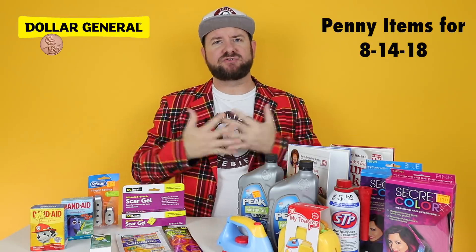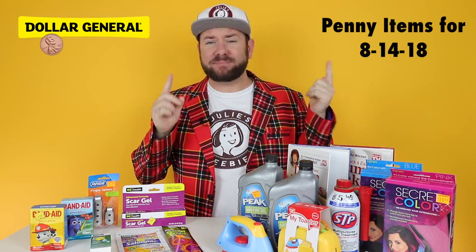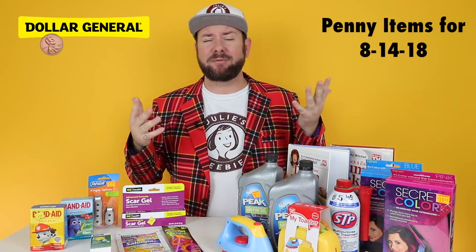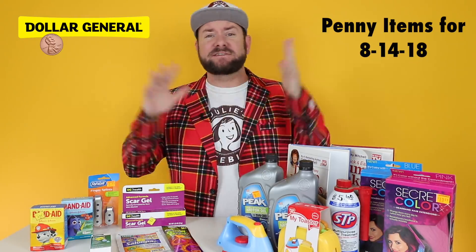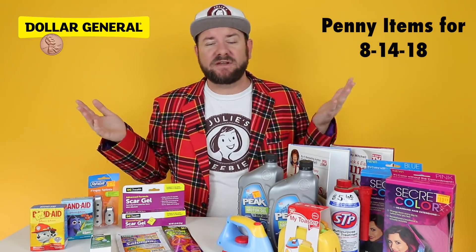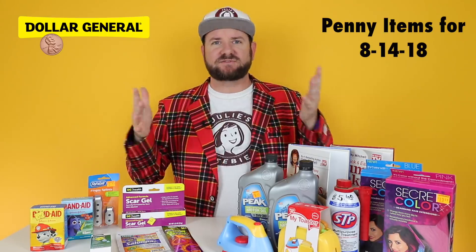Hi guys, Kandere with JuliesFreebies.com and today I'm here with some more information on the new penny list that we have on Tuesday. This list has been a little bit confusing for me to be honest, and I've spent probably 18 hours trying to get this list all sorted and figured out for you guys so that you'll know on Tuesday how to do the penny shopping and which items to look for.